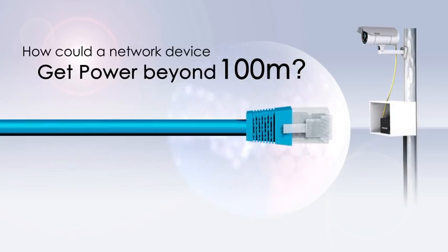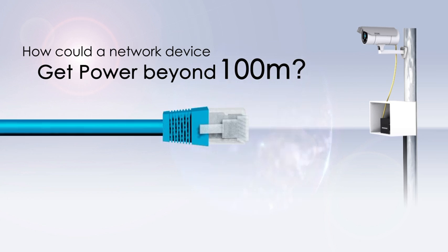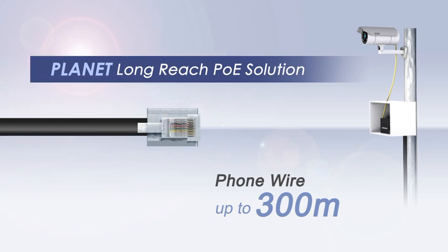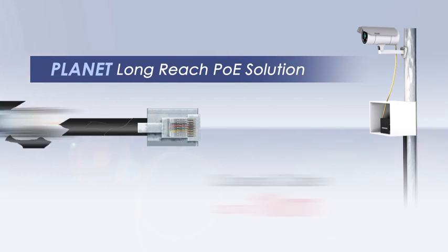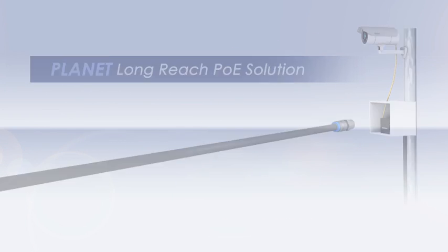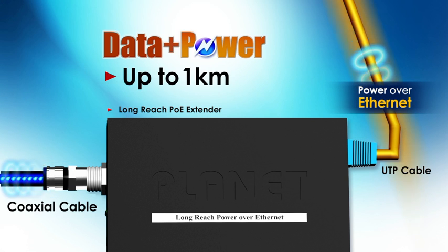How can a network device be powered over a distance of more than 100 meters? Right now, PLANET long-reach PoE technology is a perfect solution. PLANET integrates IP technologies with current Ethernet, phone wires and coaxial cables to extend the network for up to one kilometer.